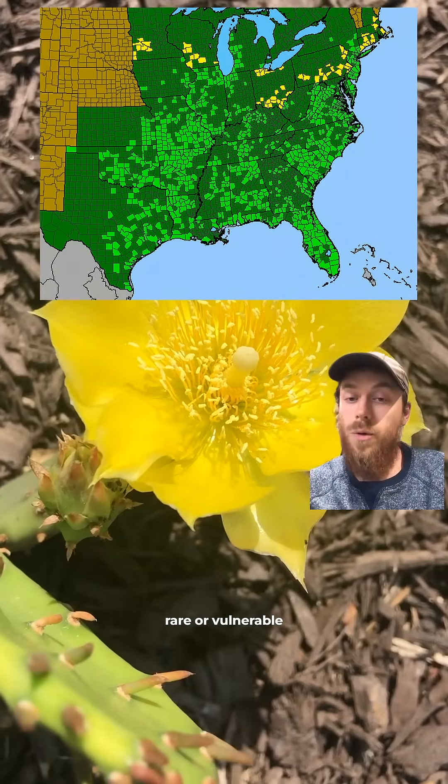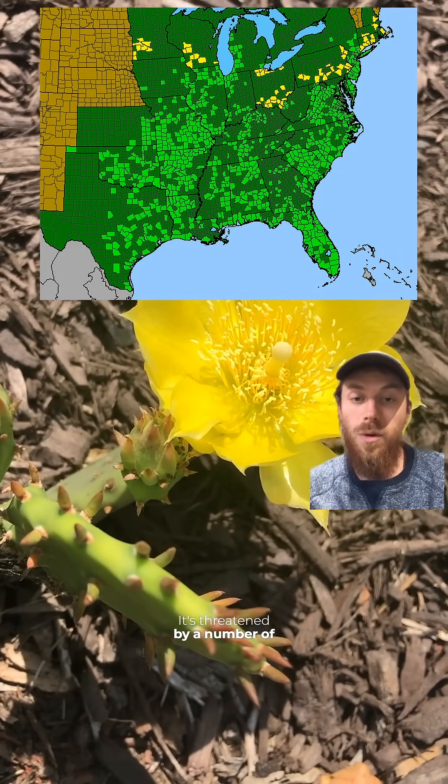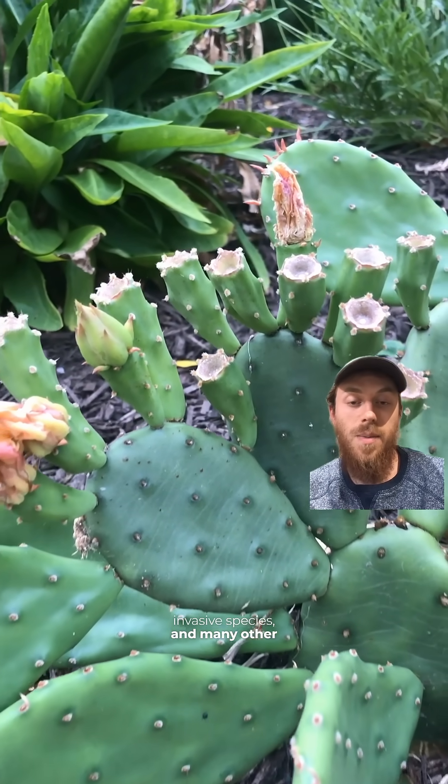It's considered rare or vulnerable in Pennsylvania. It's threatened by a number of things including habitat loss, fire suppression, invasive species, and many other things, and it's primarily found in the southern half of the state.